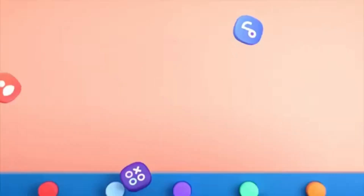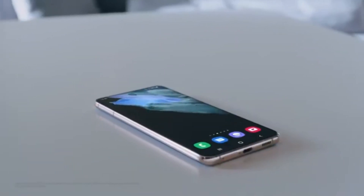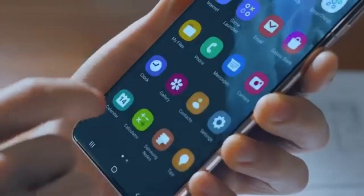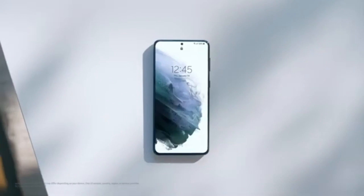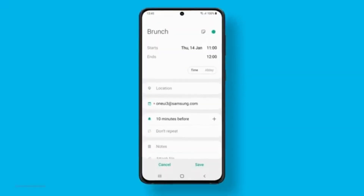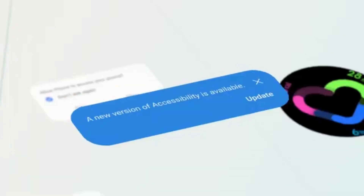Now let's talk about what's coming with One UI 7. This new version is expected to be one of Samsung's biggest updates in recent history. It brings some major design overhauls and introduces new features that could change how you interact with your device. From a refreshed quick settings tray and new app icon designs, Samsung is reimagining the One UI experience.